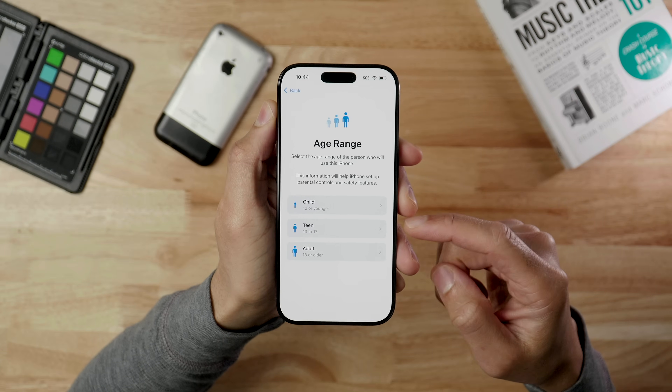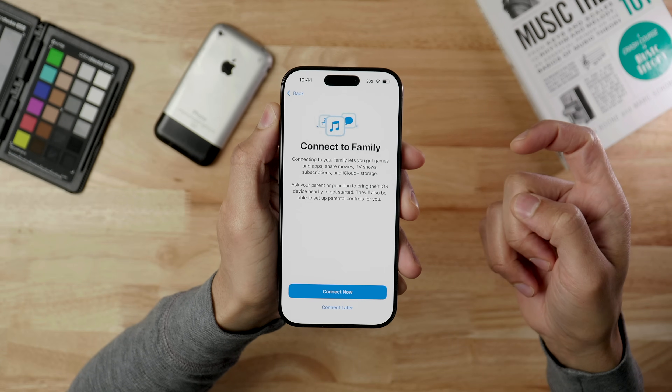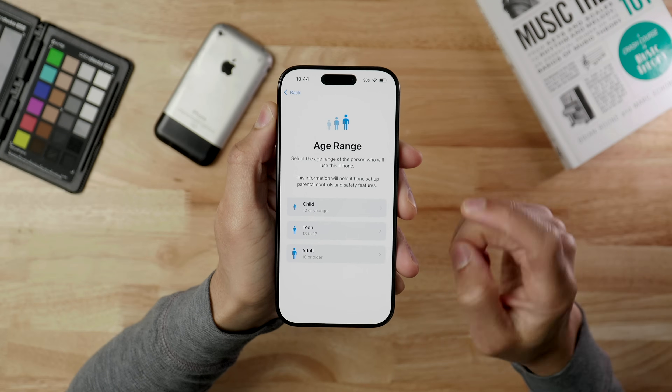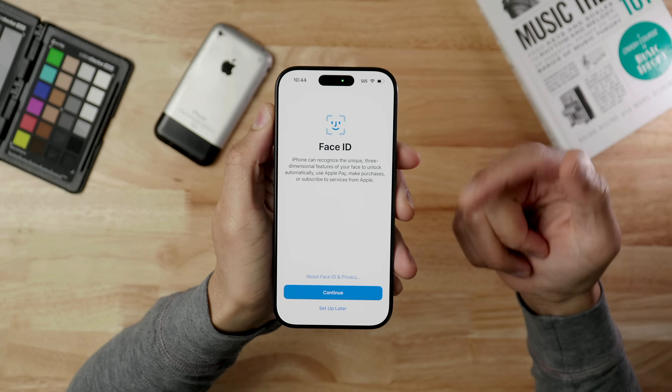In 18.4 there's a new age attestation feature during device setup — it asks whether you're a child, teen, or adult. Choosing 'child' connects you to a family account, while teen or adult continues through normal setup.